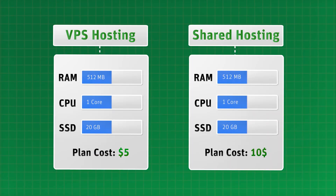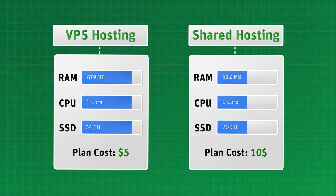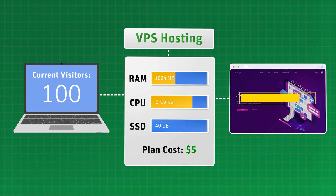And that's not all. Even the cheapest VPS hosting services are usually at least around as powerful, or even two times as powerful, as the most expensive shared hosting plans, allowing you to have more visitors on your website at the same time and improve browsing speed by loading pages faster.